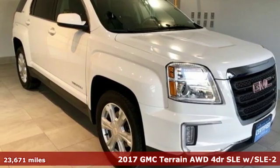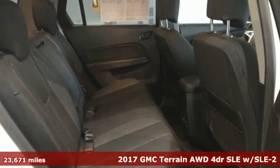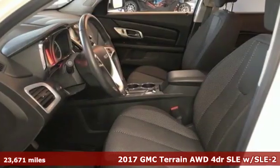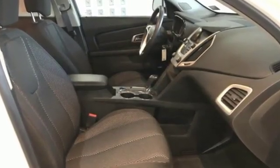Here's a 2017 GMC Terrain. This terrain means more than just utility and capability — it's a strikingly designed crossover that bridges the gap between comfort and function. And it comes with all the amenities you need.